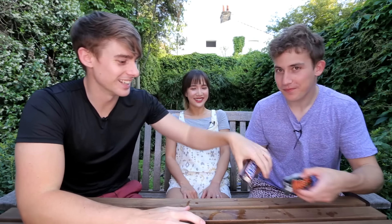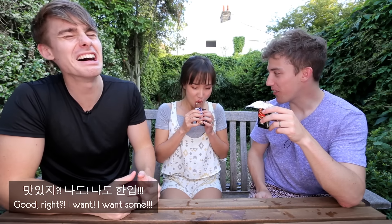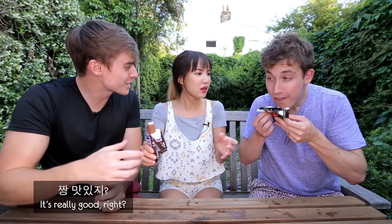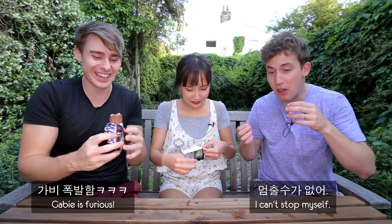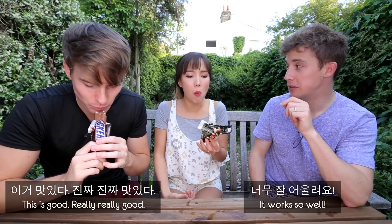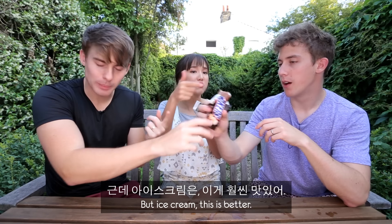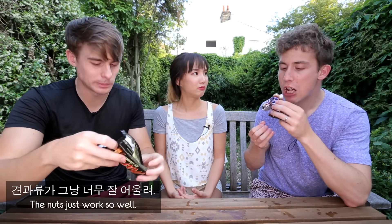These are one of my favorites — Snickers and Mars ice creams! It's delicious. Peanuts, caramel, vanilla ice cream, and chocolate. I can't stop myself, it's furious. It's really good, it works so well. As a chocolate bar I prefer Mars, but as ice cream this is better — it has more texture, the nuts just work so well.